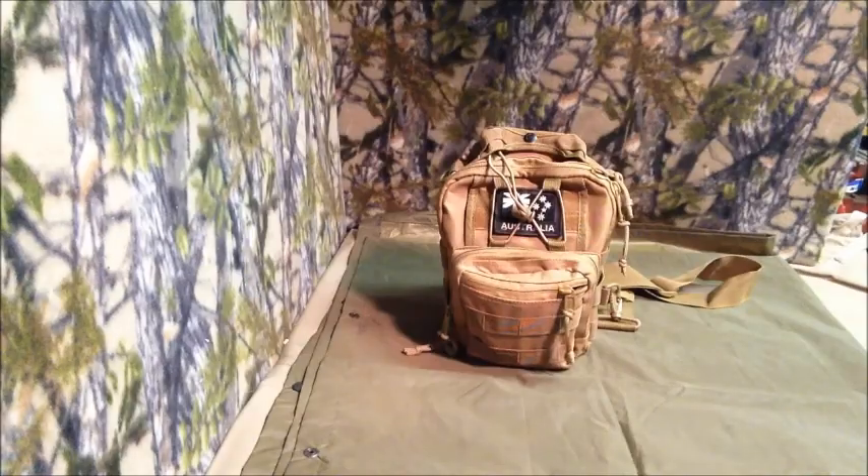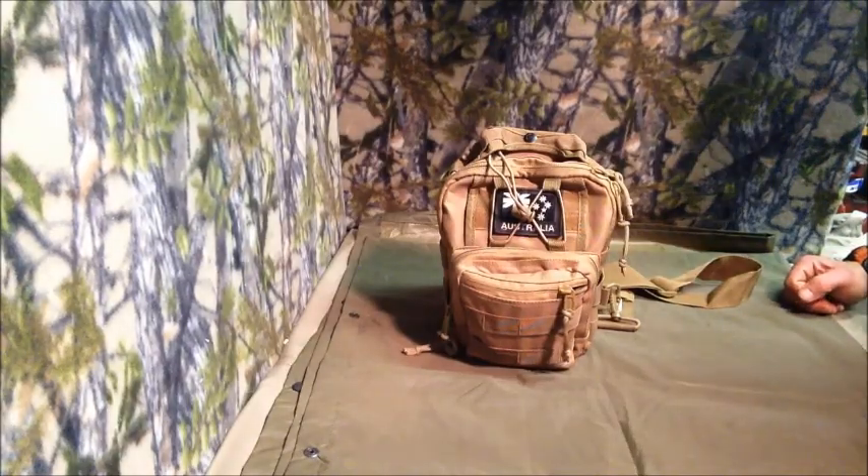Hey YouTube, Mickey here. I'll do a desktop review on a pack I've got from Pentagon Tactical. It's called the Tactical Chest Bag, or Tactical Chest Rig as I like to call it.